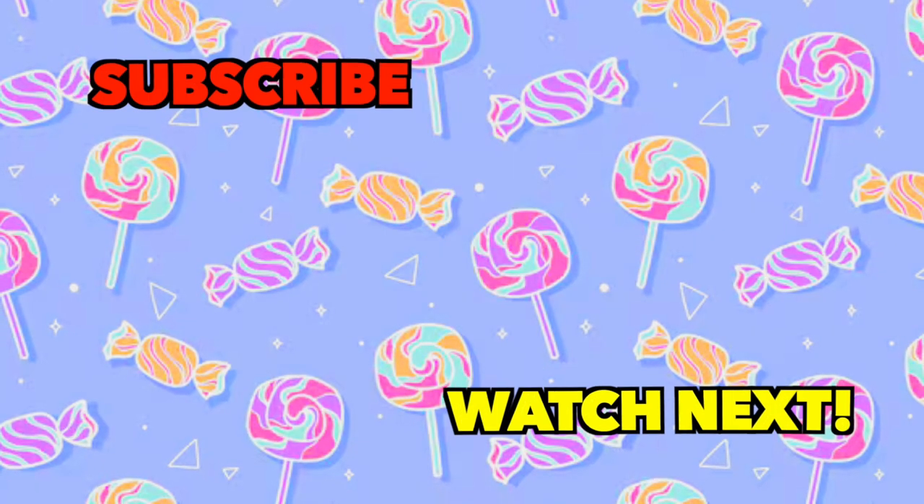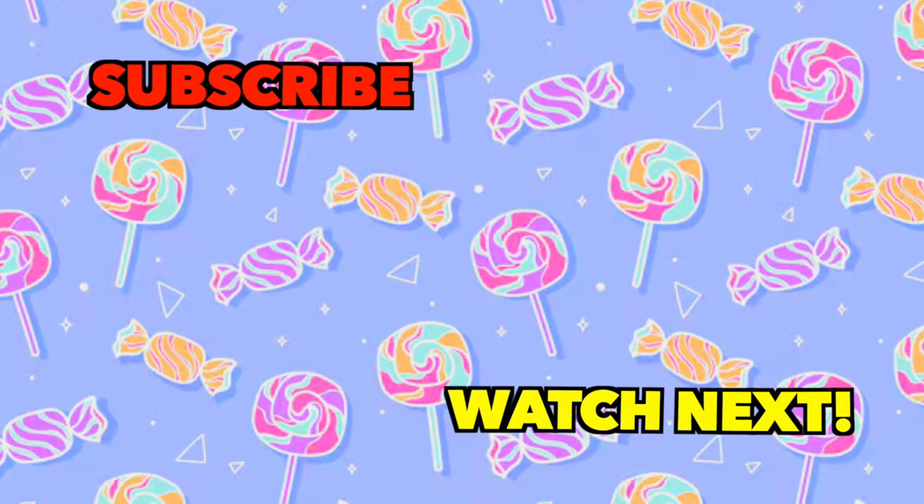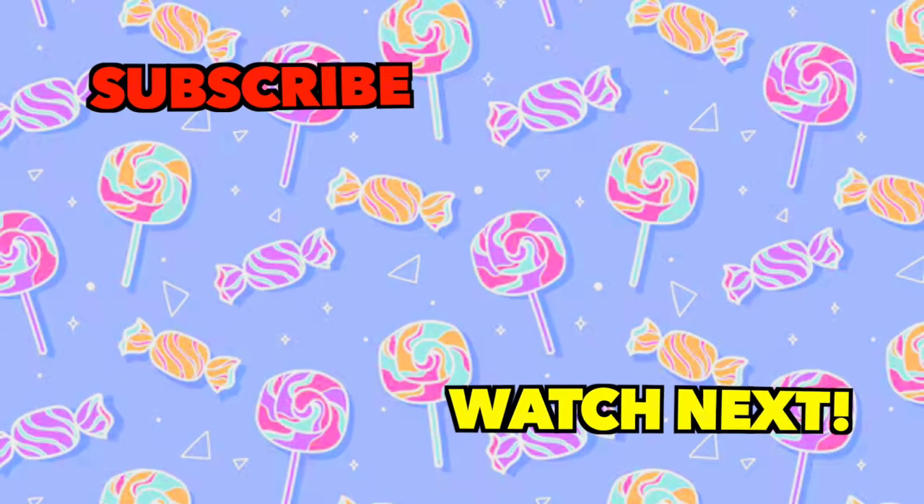Did you guess all the candies correctly? Let us know your score in the comments, and don't forget to subscribe for more fun quizzes. See you next time.